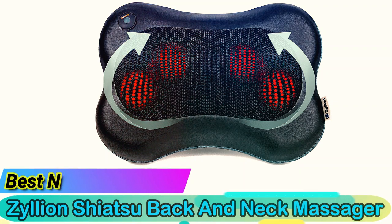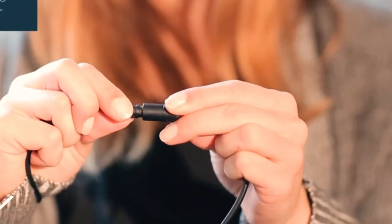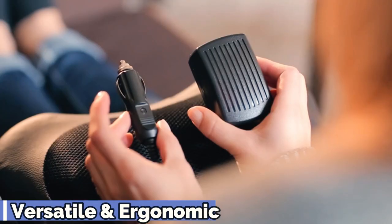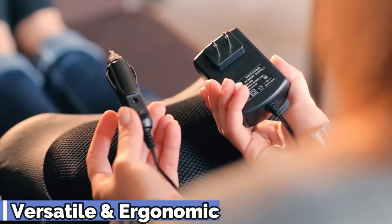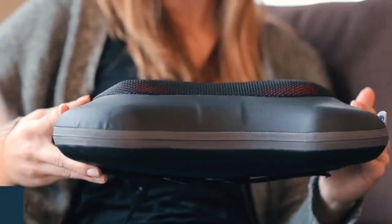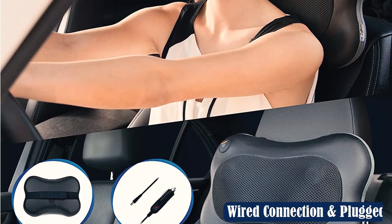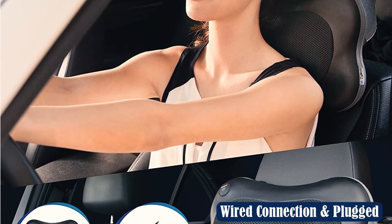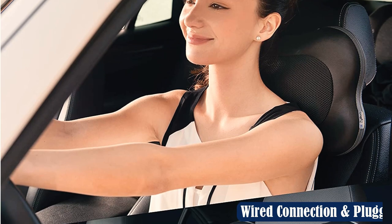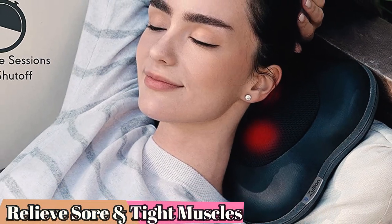Best Neck Massager: Zyllion Shiatsu Back and Neck Massager. One of the best car neck pillows for massages is the Zyllion Shiatsu Back and Neck Massager. This isn't exactly a car headrest pillow suitable for napping, but it's a comfortable device that can help with neck pain relief and easily attaches to a car seat headrest. This pillow is heavier and less portable than other options, and it's not useful for neck support. However, it's comfortable and helps reduce neck tension.